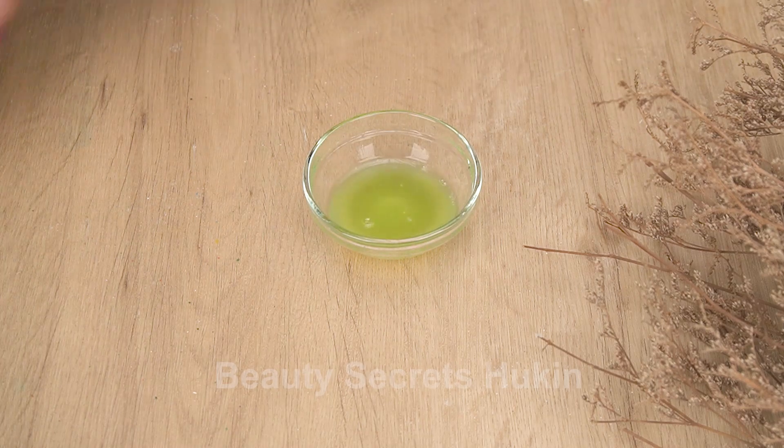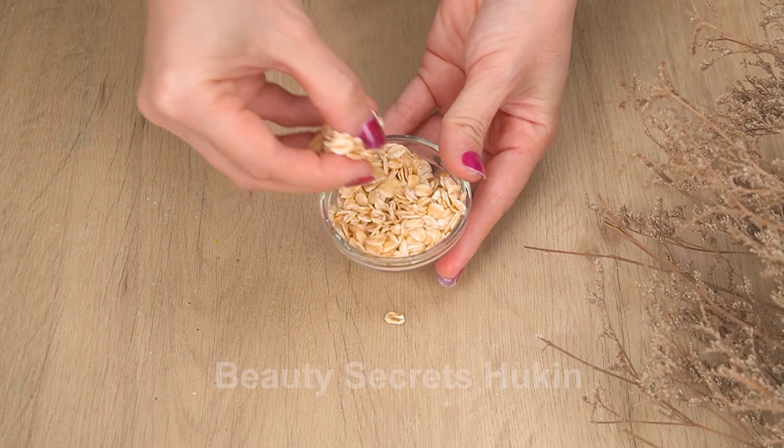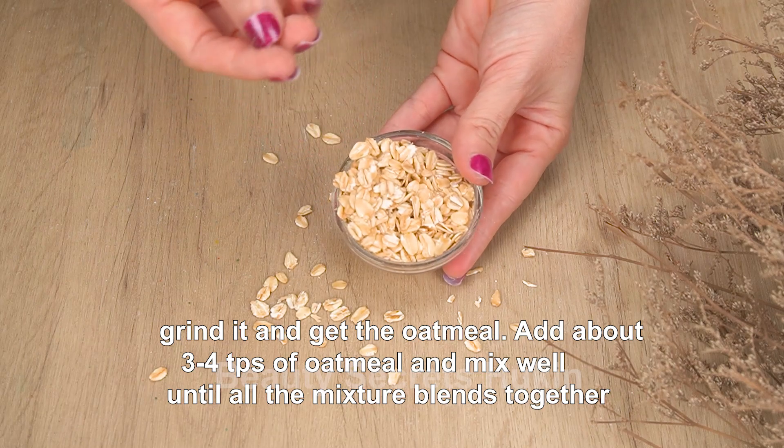You take about 20-30 ml of cucumber juice and use oatmeal. Grind it to get the oatmeal, add about 3-4 tablespoons of oatmeal, and mix well until the mixture blends completely.